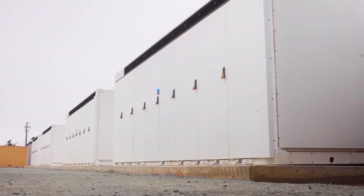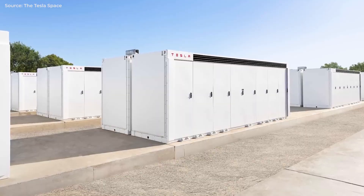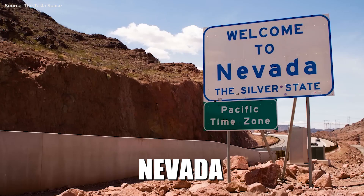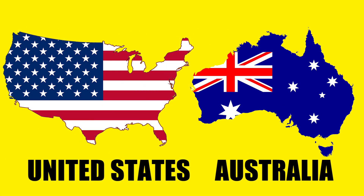In the past year alone, new Megapack projects have begun construction or are in the planning stages in Hawaii, Texas, California, New Mexico, and Nevada. In addition to the new facilities being built around the United States, ongoing projects in Australia were also demonstrating their value.